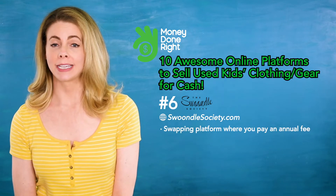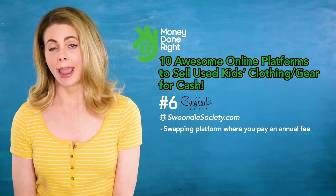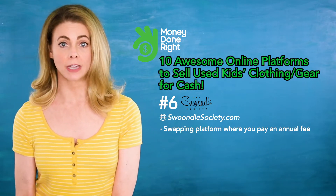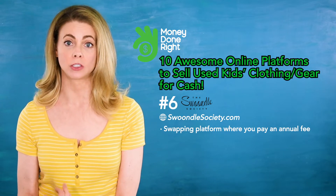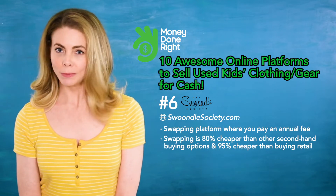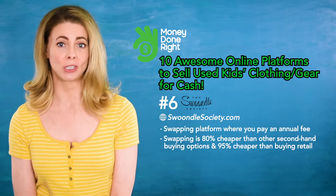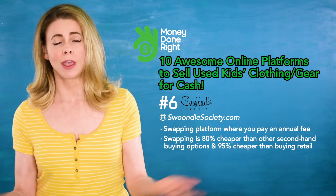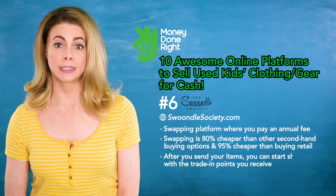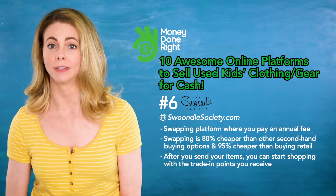Number six: Swundle Society. Swundle Society is a swapping platform where you pay an annual subscription fee and then you trade items with other parents. This is a great option if you're looking to get rid of old stuff and update your child's current clothing and gear. Swundle Society says that swapping is 80% cheaper than other secondhand buying options and 95% cheaper than buying retail. After you sign up, you'll request a bag — which takes about three days to arrive — then send them your items and start shopping with the trade-in points you receive.